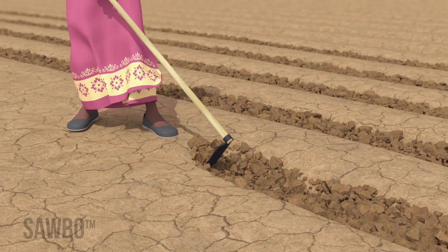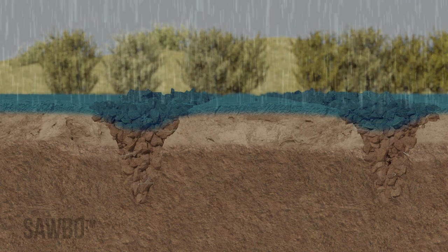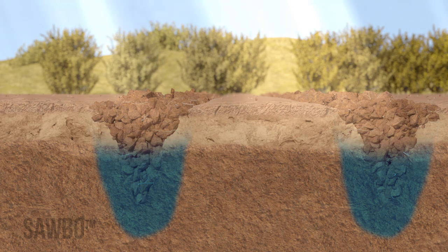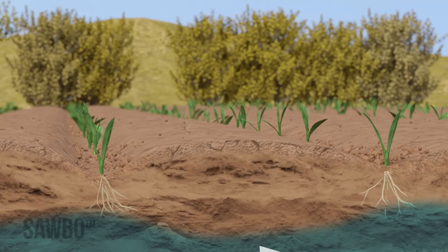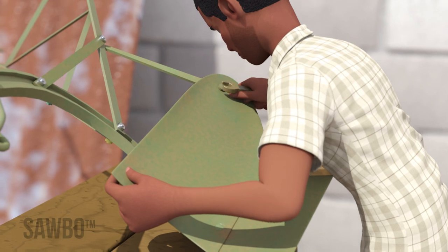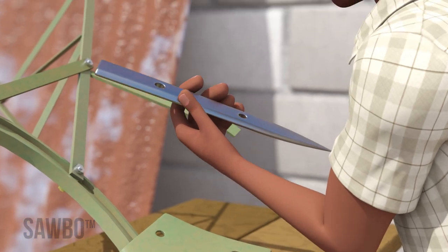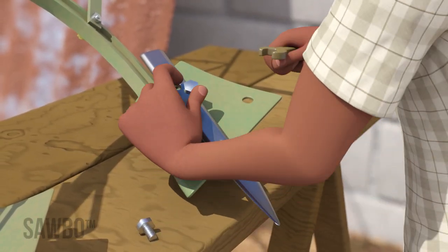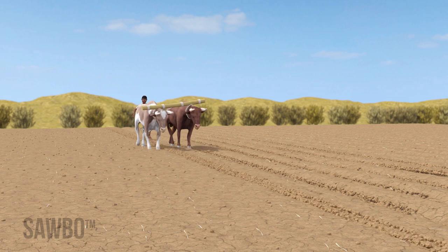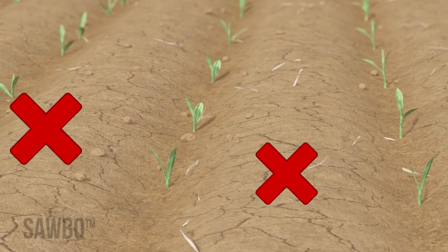Second, plow deeply along the planting line to break the hard pan. This allows rain to sink deep into the ground. When the sun comes out, the deep soil will remain wet while the topsoil dries quickly. The roots will then grow deep and reach the moisture. You can modify your plow for deep tillage by removing the share and mold board and replacing it with a spike made of high-density steel from your local blacksmith. To plow deeply and break the hard pan, it is important to go along each planting line twice. You do not need to plow between the planting lines.